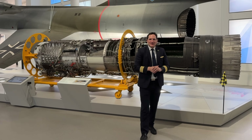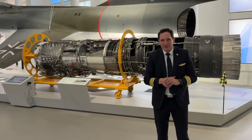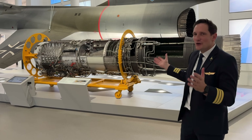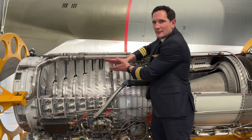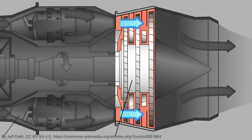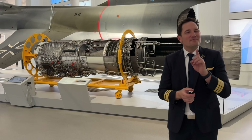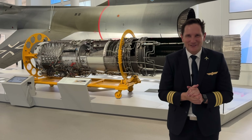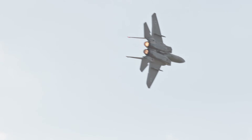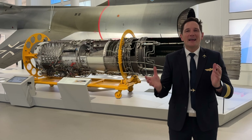Dear friends and followers, welcome back to my channel. In today's video we'll be diving into the fascinating world of jet engines, specifically focusing on the turbojet engine as part of a small video series about that topic. I'll take you through how they work, the physics behind them, and some cool engineering details that you might not learn at a typical flight school. So if you're curious about what keeps an airplane flying, this is the perfect video for you.